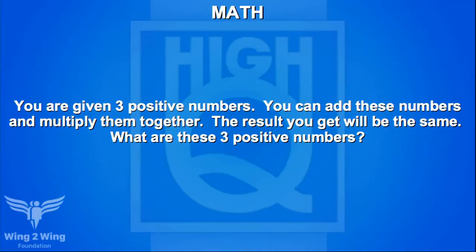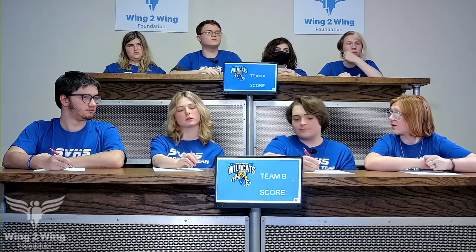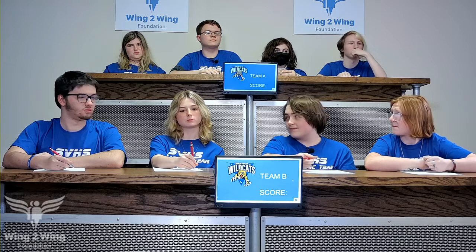We'll stay with Team B for a math question. You are given three positive numbers. You can add these numbers and multiply them together and the result will be the same. What are those three positive numbers? Caden guesses one, one, and three — no. McCaden answers one, two, and three. One, two, and three is right — ten points.